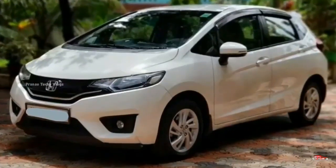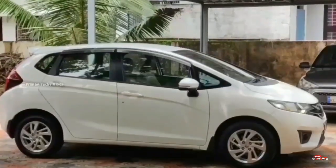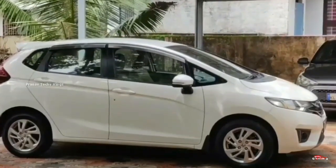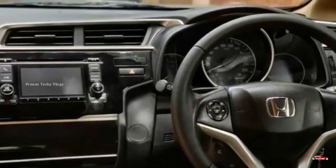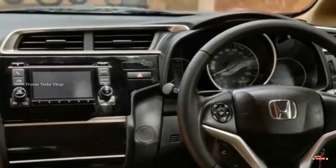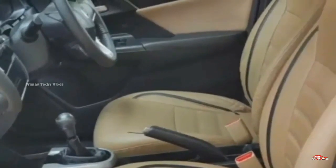The Honda JASA is a Honda. It has 17 registration, petrol. It has 47 km. Manual transmission.